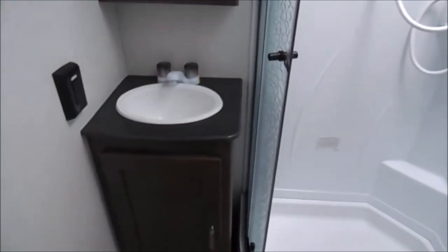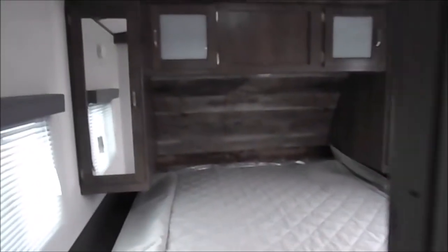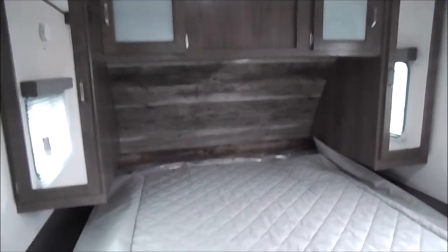Good size bathroom with a corner shower. The front cap of the trailer is your master bedroom, with wardrobe space on either side and a queen size bed. As you can see, there's plenty of room to move around, a door you can access, a spot for a TV right here, and a vent up above.